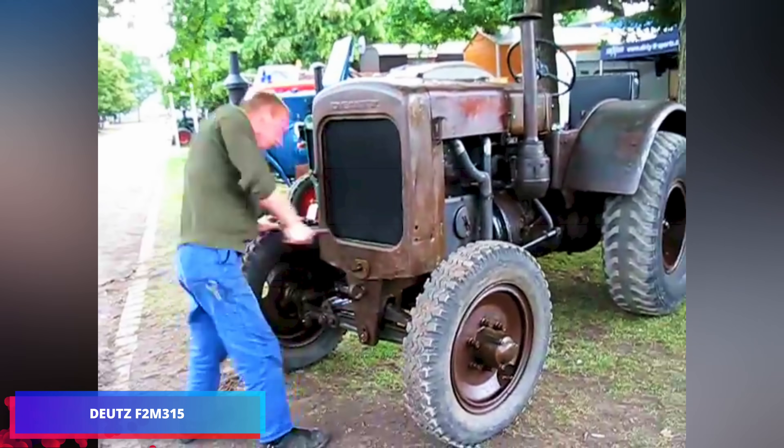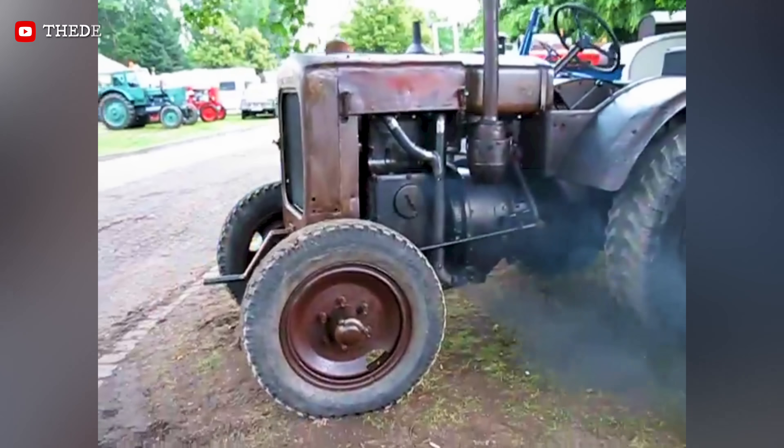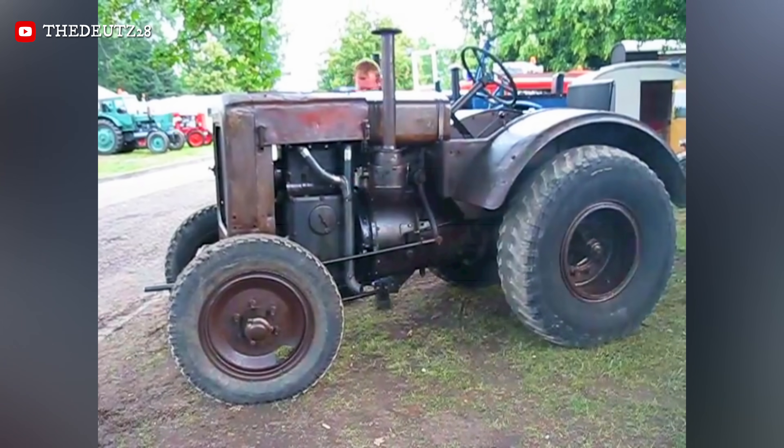The Deutz F2M 3.5, the diesel workhorse. The tractor was built to last and be easy to fix, with a vertical, water-cooled two-cylinder engine that farmers could easily take care of on their own.